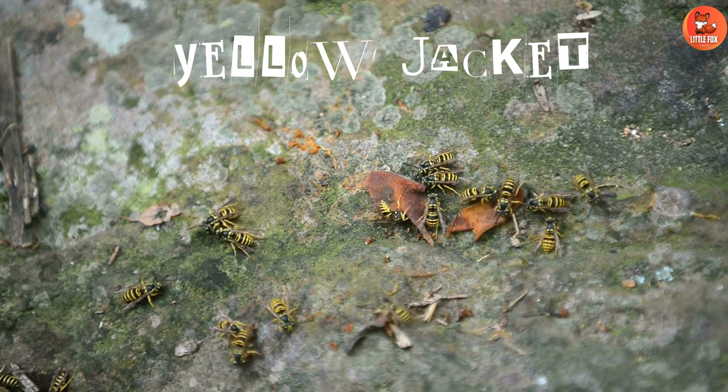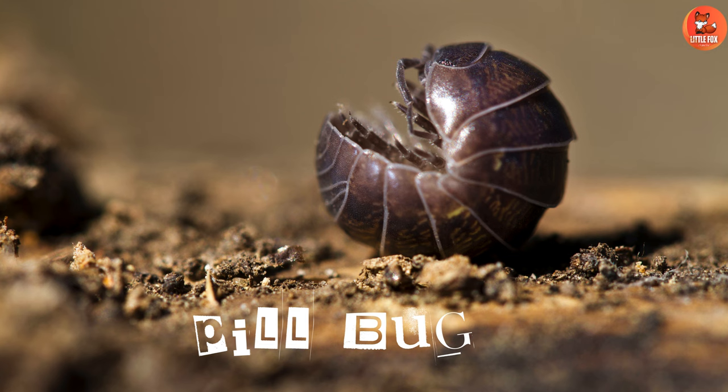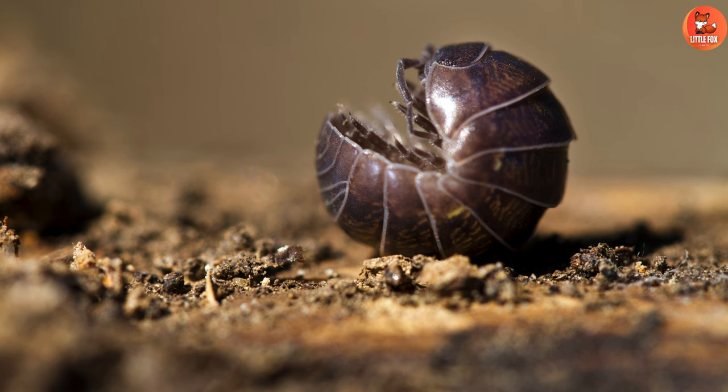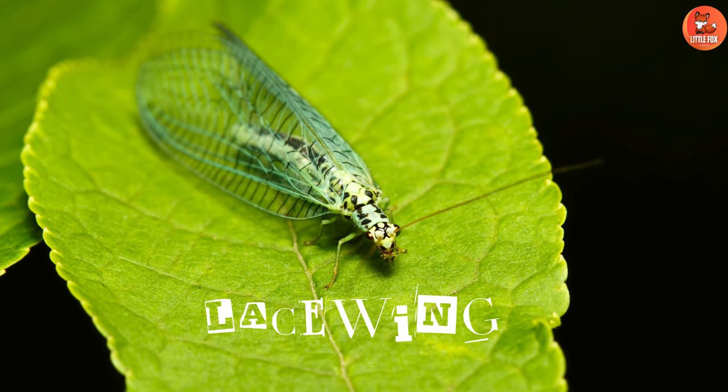Number 35: Yellowjacket. Number 36: Pillbug. Number 37: Stinkbug. Number 38: Lacewing.